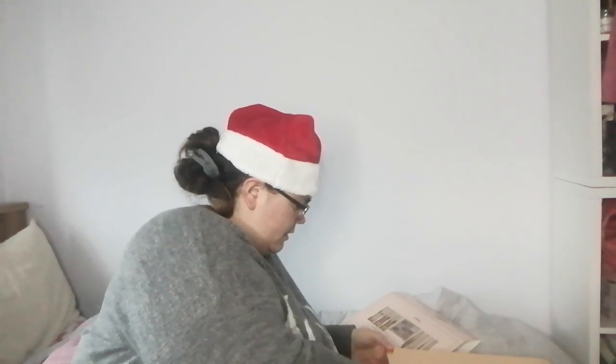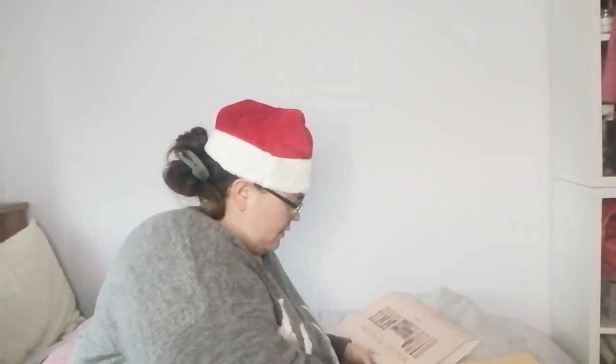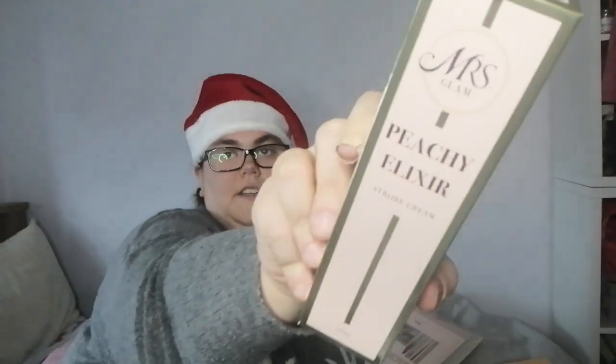The other thing I really wanted to try is the Peachy Elixir Strobe Cream — her primer. These were all on offer on the BePerfect Cosmetics website.